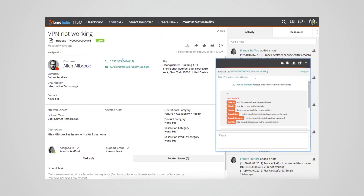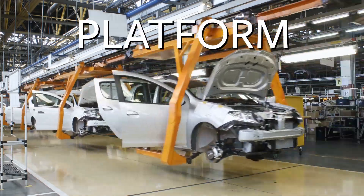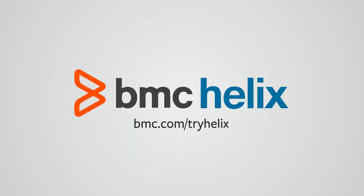Switch to the platform that's DevOps ready and can run on your choice of cloud. Integrate quickly with a platform that's open, fast, and scalable. Innovate at the speed of business. Try BMC Helix, your platform for innovation.